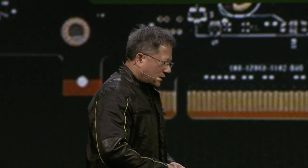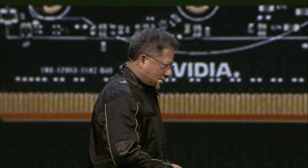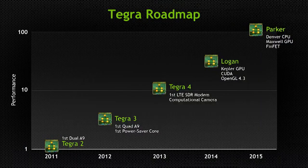The next generation beyond Logan has a peculiar name — it's called Parker. Parker brings three ideas to mobile processing. The first: it is the first processor with Denver, the world's first high-performance 64-bit ARM processor coupled with our next-generation GPU Maxwell. And in order to put all of that in your hands, in a phone or tablet, we're using FinFET 3D transistors.